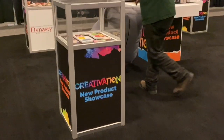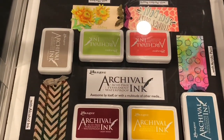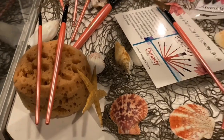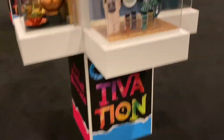There's some new archival ink — how cool is that! And this is Dynasty — oh, brushes! Look at these beautiful brushes, and I love how they display them on the sponges. That's really really cool. Then we have something like Plaid.